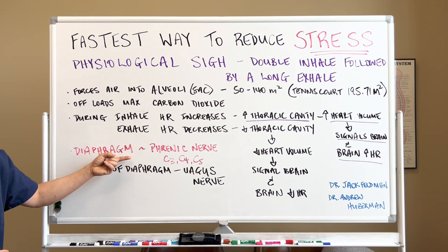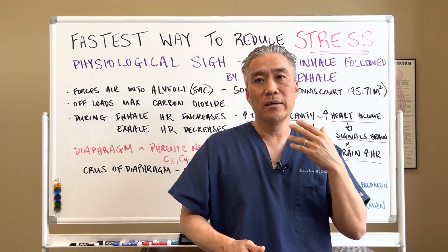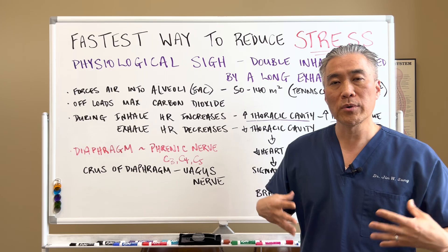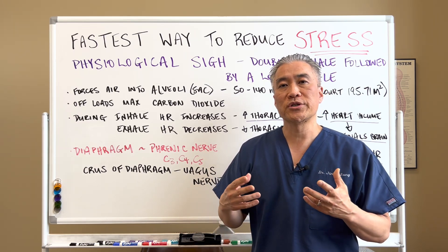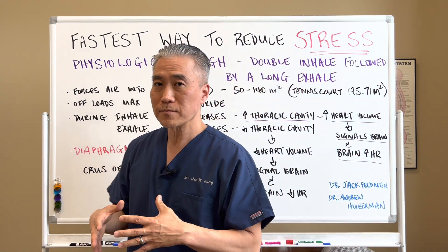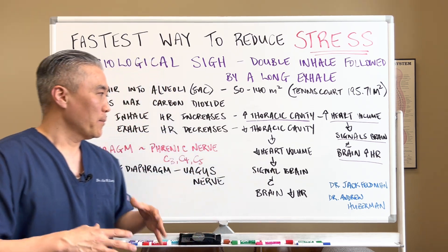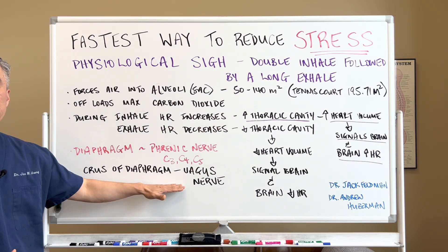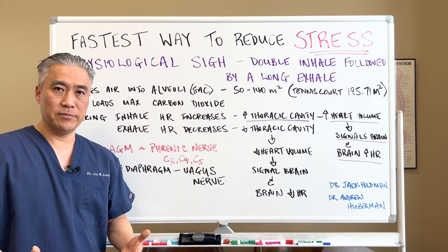The diaphragm is innervated by the phrenic nerve that comes from the cervical spine in the neck — cervical numbers three, four, and five — and that innervates almost all of the diaphragm, except a part called the crus of the diaphragm, which is innervated by the vagus nerve. The vagus nerve innervates a lot of our organs and has a parasympathetic response. By increasing the movement of the diaphragm, you're actually stimulating the vagus nerve, having a calming effect on our system.